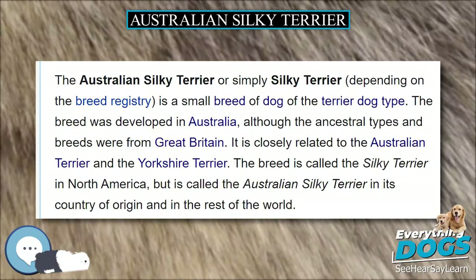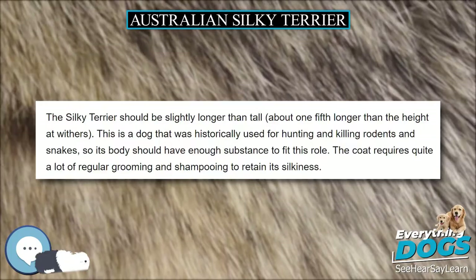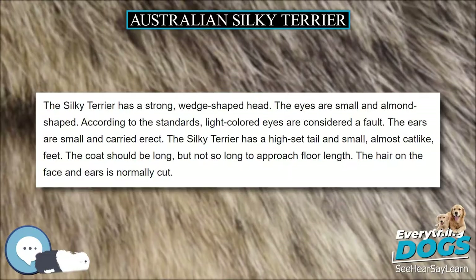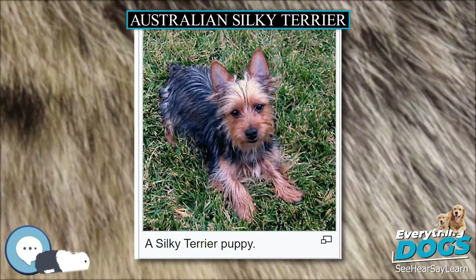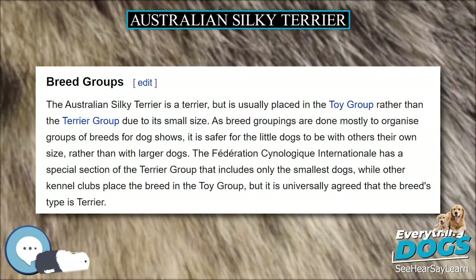Up until 1929, the Australian Terrier, the Australian Silky Terrier, and the Yorkshire Terrier were not clearly defined. Dogs of three different breeds might be born in the same litter, to be separated by appearance into the different types once they were grown. After 1932 in Australia, further crossbreeding was discouraged, and in 1955 the breed's name officially became the Australian Silky Terrier. The breed was recognized by the Australian National Kennel Council in 1958 in the toy group.